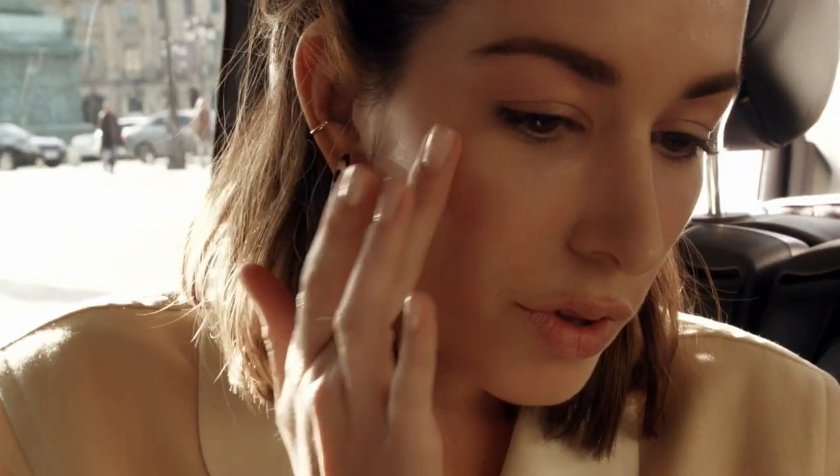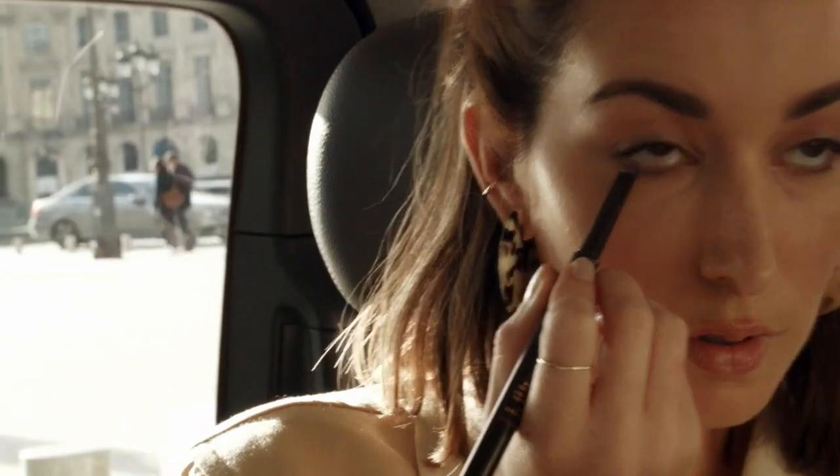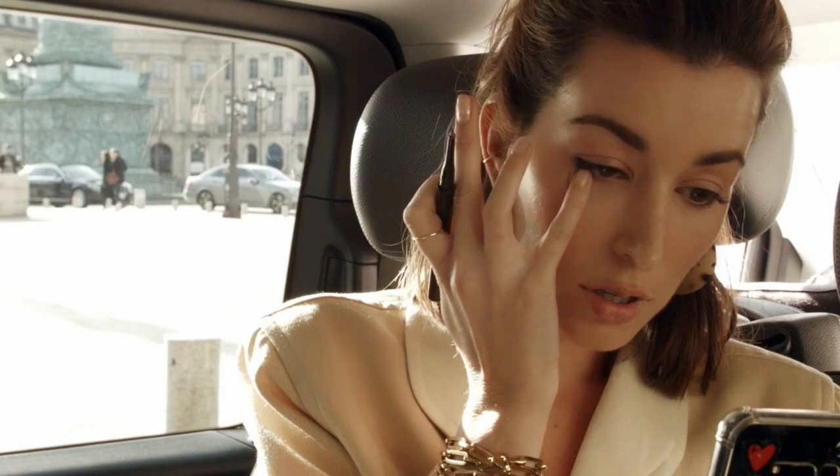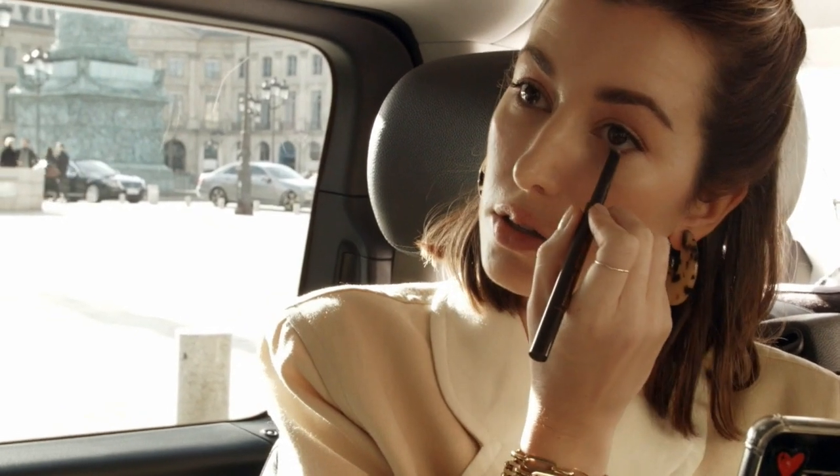Because I'm wearing eyelash extensions, I just use my brow pencil along my lower lashes — I really like the light brown shade of it. And then I waterline inside the upper lid with a gold pencil.